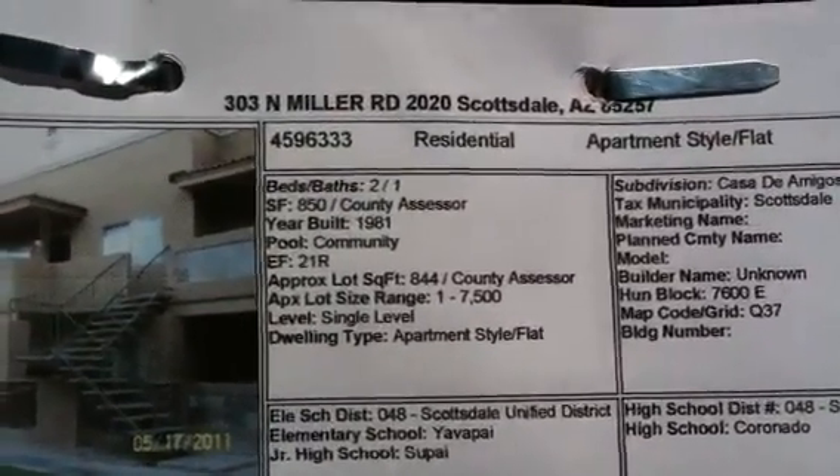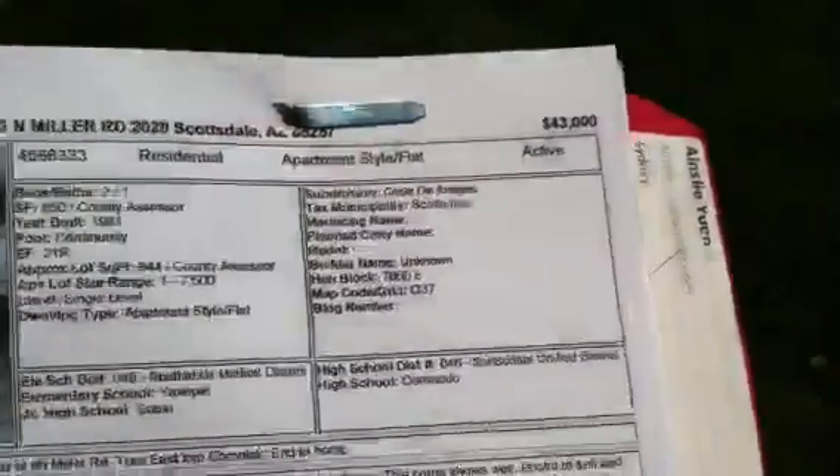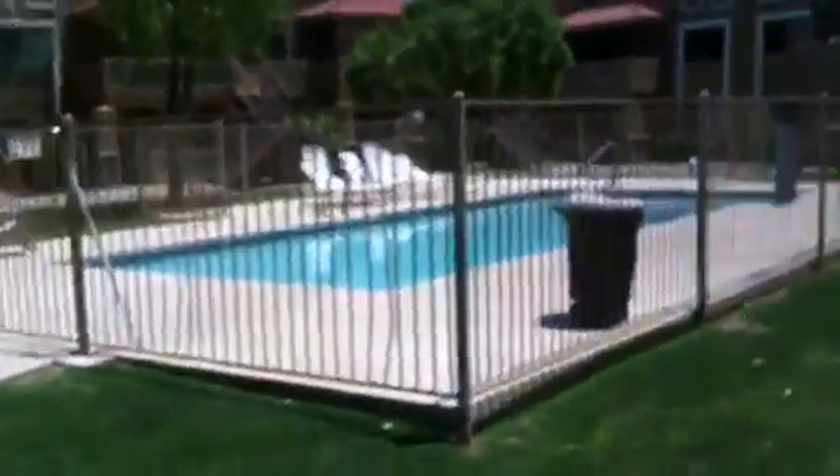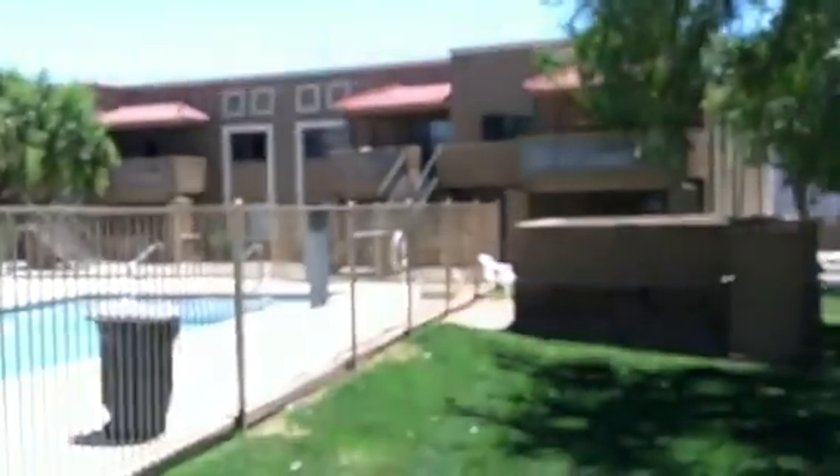Hello, it's Sean Herzog here with another home tour. Today we're out in front of 303 North Miller Road, unit number 2020. And it is day number 15 of Freddie Mac's first look.